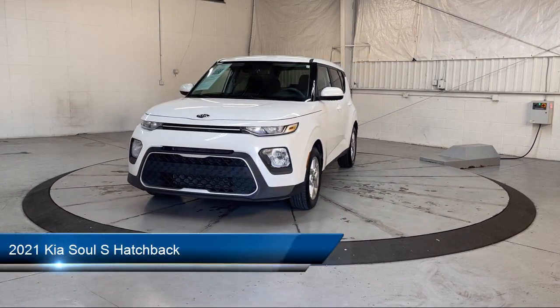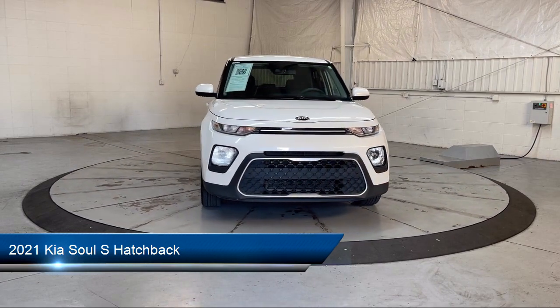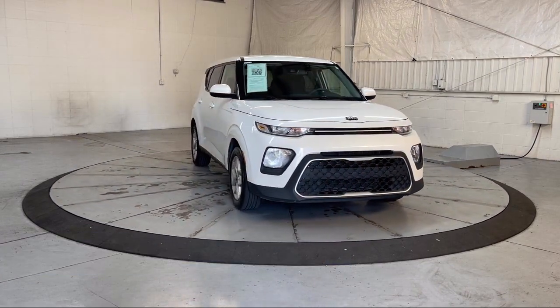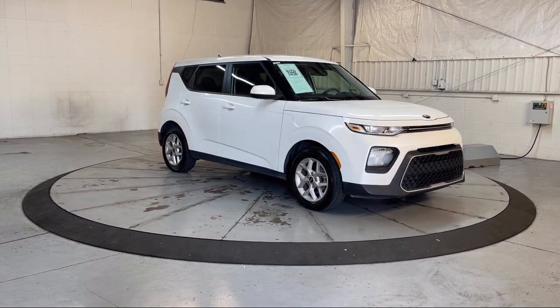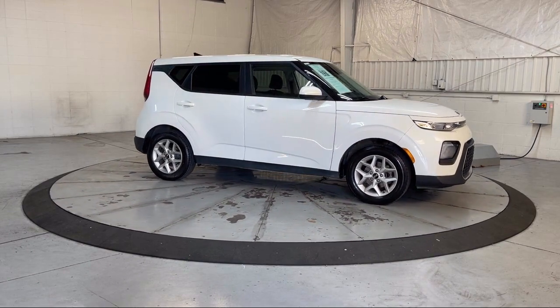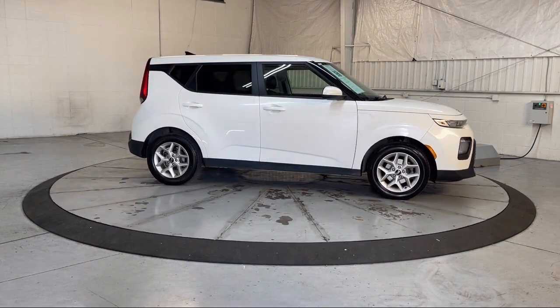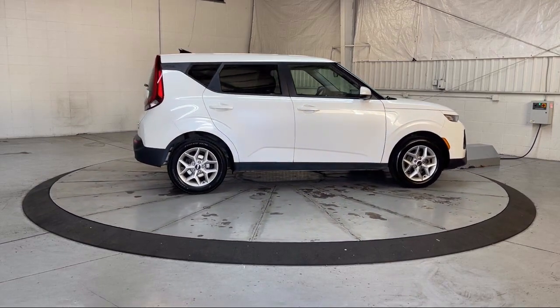It comes equipped with Apple CarPlay and Android Auto, Keyless Entry, Rear View Camera, Premium Cloth Seat Trim, Alloy Wheels, Speed Sensing Steering, Electronic Stability Control, Steering Wheel Controls, Outside Temperature Display, Tire Pressure Monitoring System, and has less than 70,000 miles on the odometer.